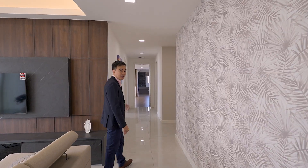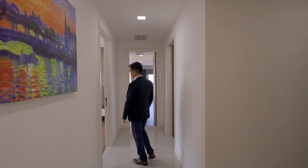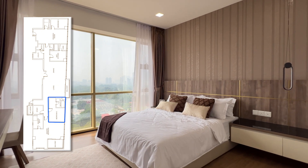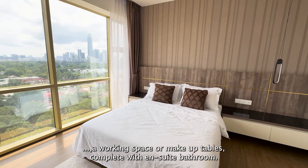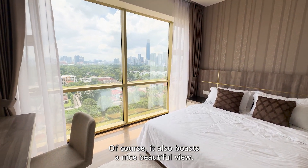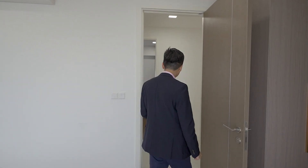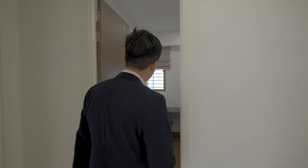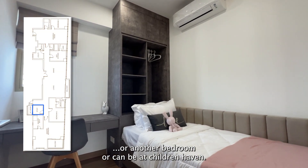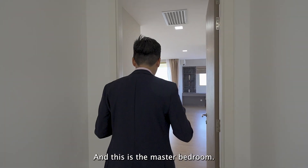As we go further in, that's where the second bedroom and the master bedroom are. Here is your second bedroom, with a queen-size bed, a working space or makeup table, complete with an ensuite bathroom. It also boasts a beautiful view of the U-Thant area. And here is a versatile space you can use as a working space, another bedroom, or a children's haven — and this is the master bedroom.